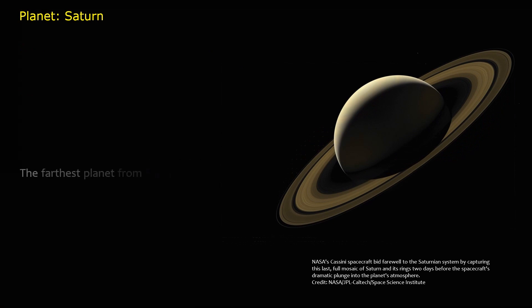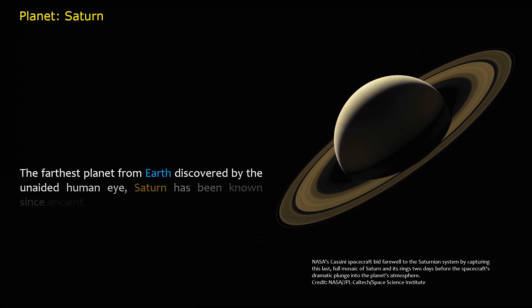The farthest planet from Earth discovered by the unaided human eye, Saturn has been known since ancient times.